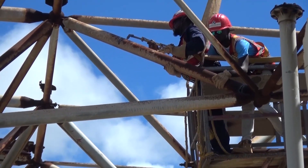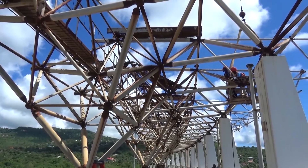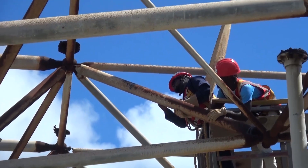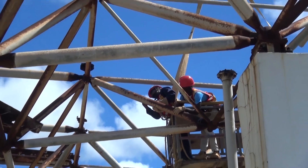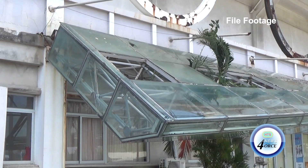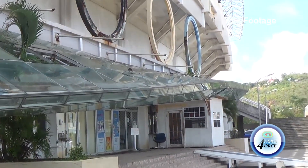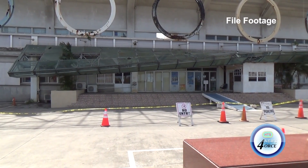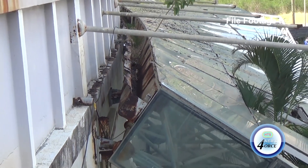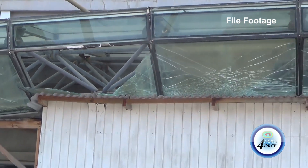Under the hot and humid September sun, workers at the George Odlam Stadium are sweating profusely as they continue the task of removing the steel frame of what was left of the roof. The stadium has been doubling as the home of the St. Jude Hospital for 14 years after the original hospital building was destroyed by fire in 2009. The roof had been severely damaged by the elements over the years, raising concerns about a safety hazard for both the patients and staff of the hospital.